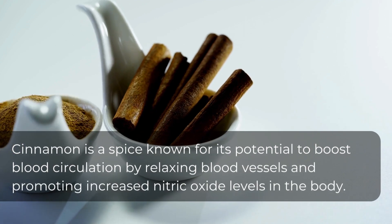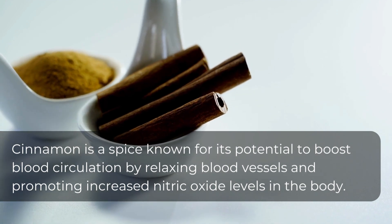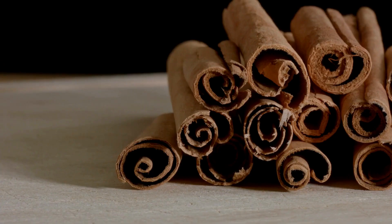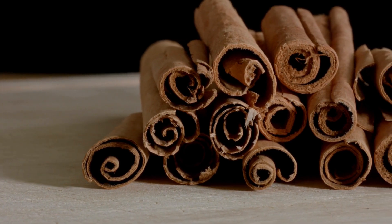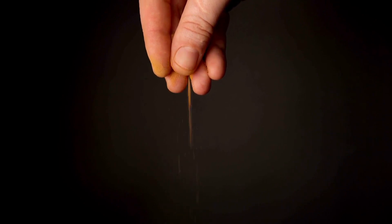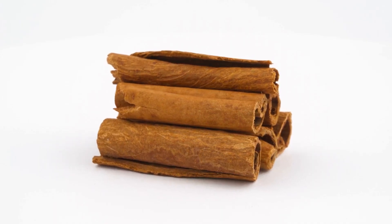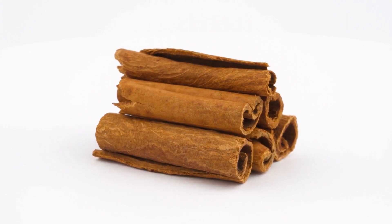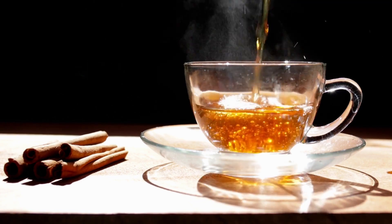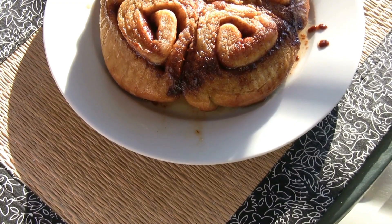12. Cinnamon. Cinnamon is a spice known for its potential to boost blood circulation by relaxing blood vessels and promoting increased nitric oxide levels in the body. Nitric oxide is a natural vasodilator, meaning it helps widen blood vessels, allowing blood to flow more freely. This improved blood flow can benefit overall circulation, including in the legs and feet. Cinnamon has also been studied for its potential to lower blood sugar levels, which can be beneficial for individuals with diabetes. Additionally, cinnamon possesses anti-inflammatory properties, which may help reduce inflammation in the body, contributing to improved cardiovascular health and potentially alleviating symptoms related to circulatory issues.